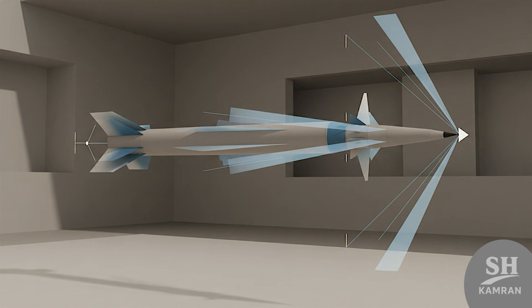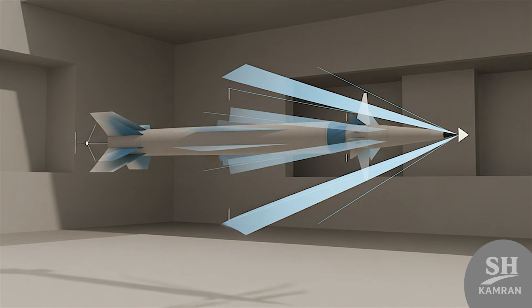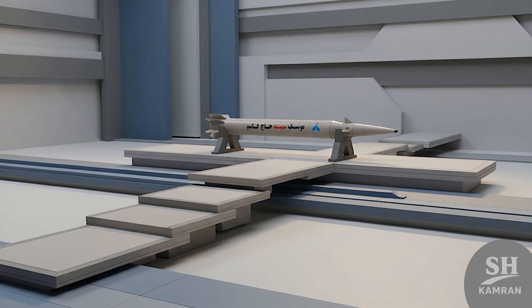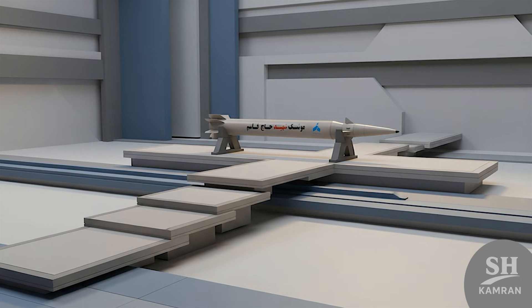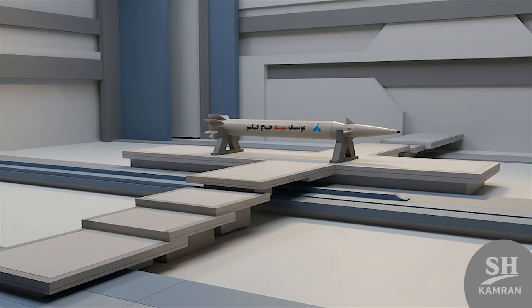You might ask: how can it hit the target accurately at such speed? Final guidance is done using aerodynamic fins that are designed to be very advanced. These fins correct the path until the very last moment to zero out errors. Aerodynamic control at hypersonic speeds is a complex technology, used right here effectively.